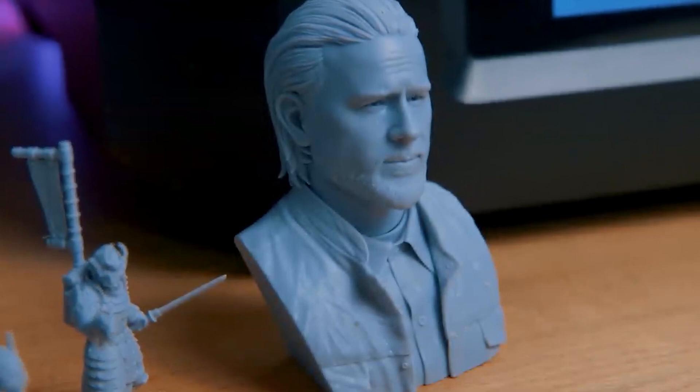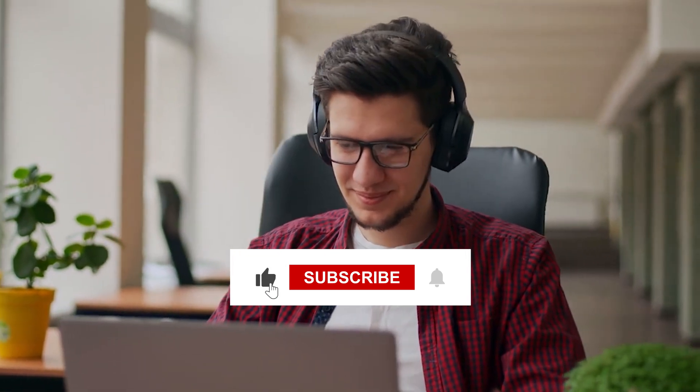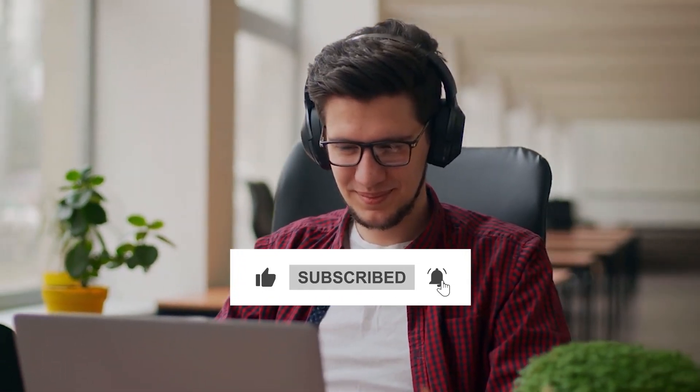With all these smart features and more, the Photon Mono M5s is a great option for makers looking for a mid-size, high-resolution printer. If you enjoyed this video, don't forget to give it a thumbs up and hit that subscribe button for more awesome content like this.